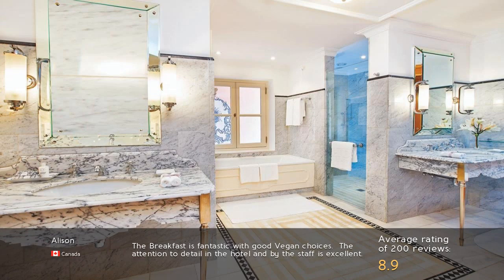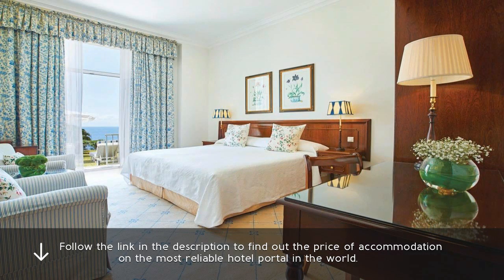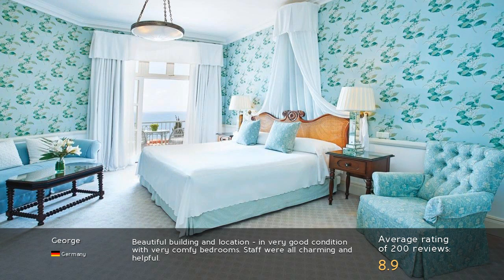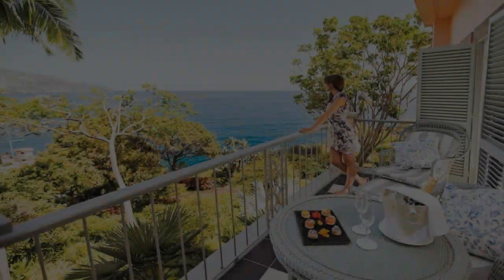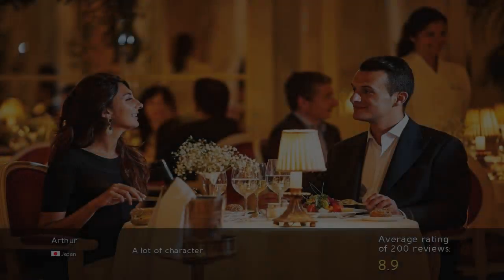The breakfast is fantastic with good vegan choices. The attention to detail in the hotel and by the staff is excellent. Beautiful building and location, in very good condition with very comfy bedrooms. Staff were all charming and helpful — a lot of character.